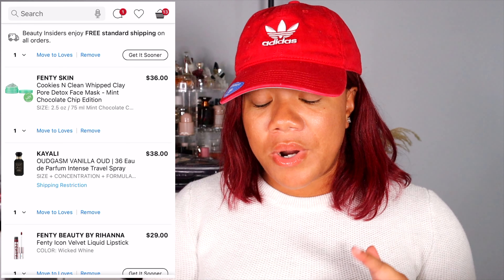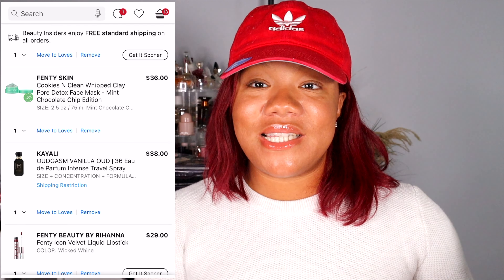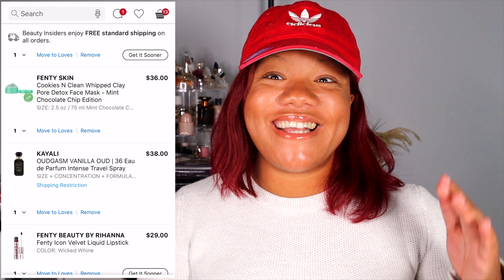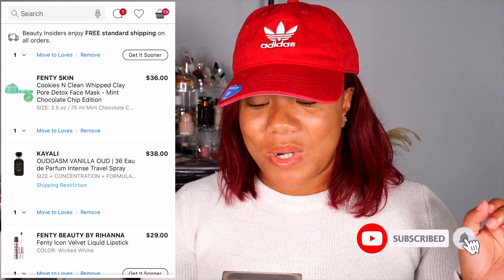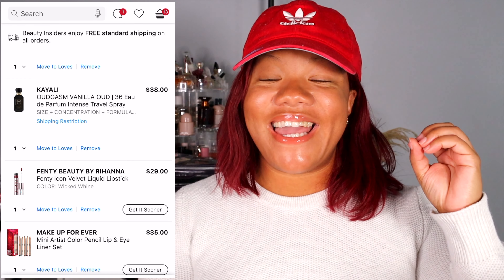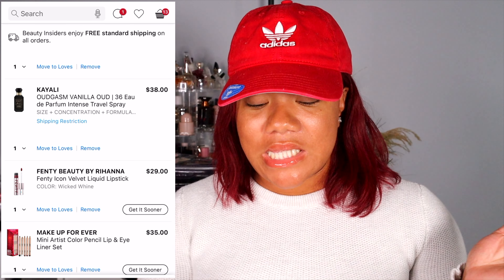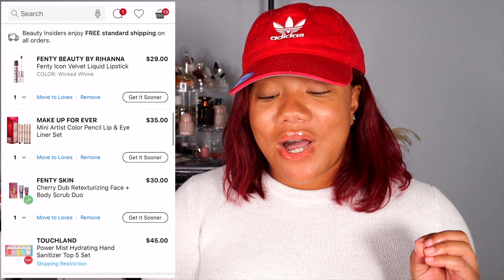The Fenty Skin Cookies and Clean Whipped Clay Pore Detox Face Mask in Mint Chocolate Chip. If you saw my recent empties, this cookies and clean mask was in there — my skin felt so good every time I used it. I used up every bit of it and I've been wanting to repurchase it, and so this is the perfect time since they came out with the new Mint Chocolate Chip edition. I also have another mini Kaoli perfume in my cart — this is the Oudgasm Vanilla Oud. I've been liking Oud perfumes lately, and since it's a mini, if I don't like it it's cool — I didn't spend the full amount.